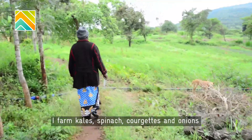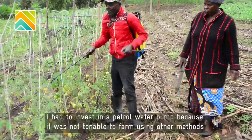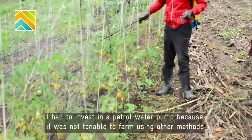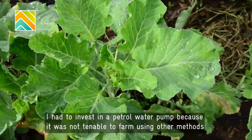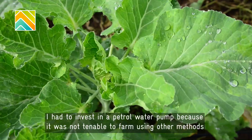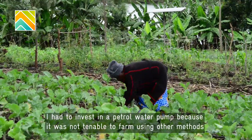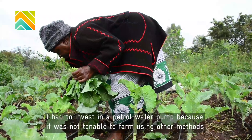I have been farming for about 30 years. I grow sukuma wiki, spinach, kale, and onions. I saw that farming without a machine would be very difficult. Before, I was using a watering can to irrigate, or carrying water in a jerrycan.